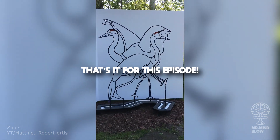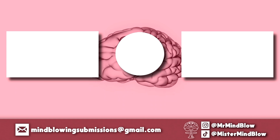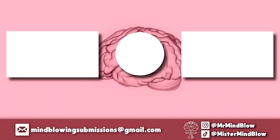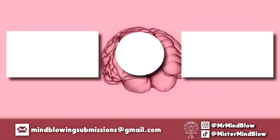And that's it for this episode. Thank you so much for watching. I hope you enjoyed this episode of Mind Blowing Internet. You found some mind-blowing stuff? Submit your videos at mindblowingsubmissions at gmail.com. And don't forget to stay curious. See you soon!